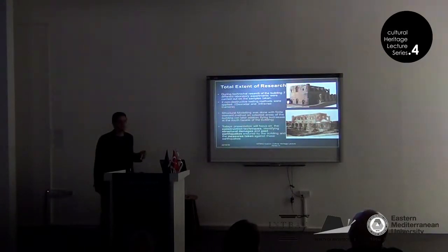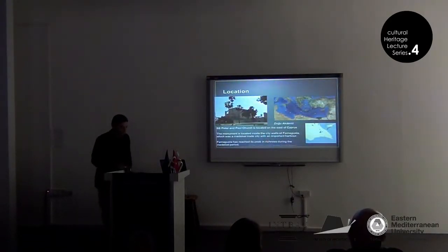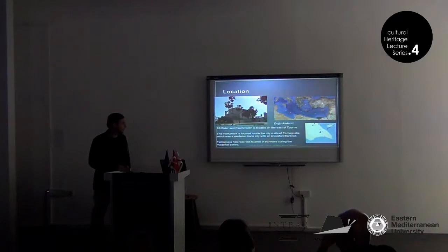Today's presentation will focus on the construction techniques, identifying the structural damages, and past earthquakes endured by this building, and the measures taken in the past against these earthquakes. The church is located in the east of Cyprus, inside the city of Famagusta, which was a medieval trade city with an important port and important heritage.